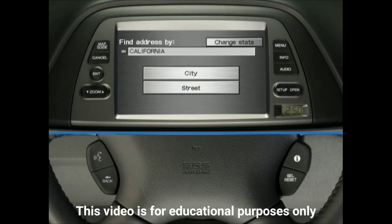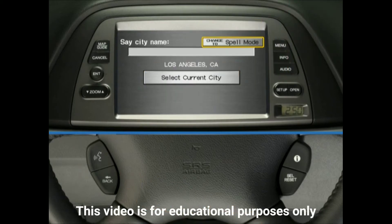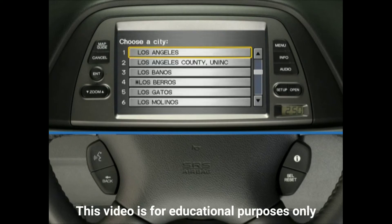To continue to enter your destination by voice, press and release the Talk button and say "City." You will now be prompted to enter the name of the city, either by saying the name or spelling it letter by letter. The simplest approach is to press and release the Talk button and say the name of the desired city — for example, "Los Angeles." A list of possible matches comes up on the screen. If you don't see the city you're looking for, press and release the Talk button and say "Down" to bring up the next entries on the list. When you find the desired city, press and release the Talk button and say the number that corresponds to the listed city.